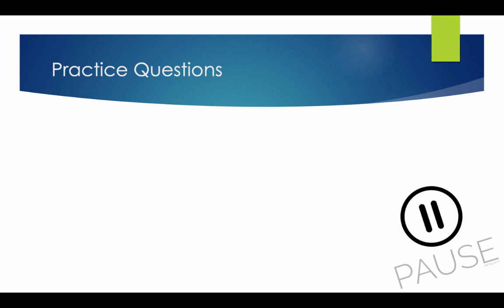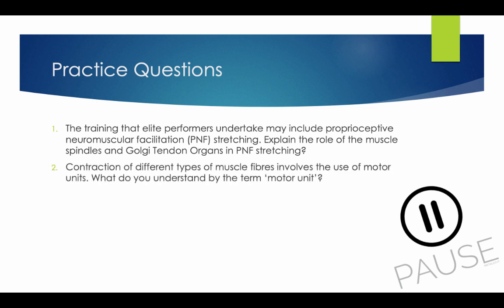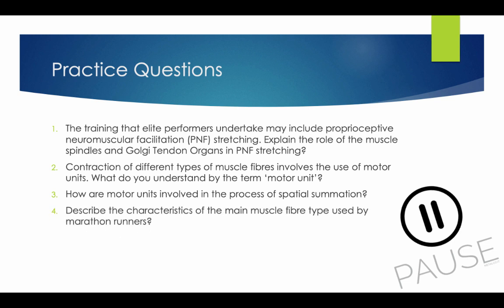Practice questions — pause the video and answer the following. First, explain the role of muscle spindles and Golgi tendon organs in PNF stretching. Second, what do you understand by the term motor unit? Third, how are motor units involved in the process of spatial summation? Finally, describe the characteristics of the main muscle fibre types using marathon runners as an example.